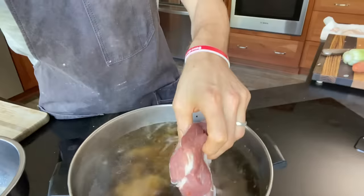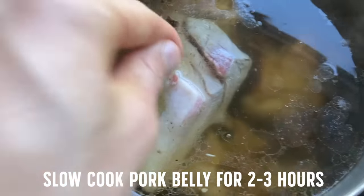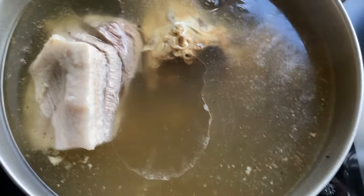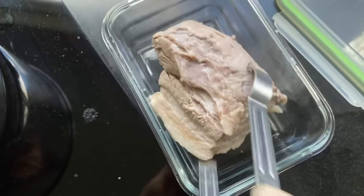Traditionally with chashu you get a nice big chunk of pork belly, roll it up into a circle, and get those nice round pieces on top of your ramen. Since I don't have twine and this is a smaller piece, I'm just going to drop it right into my broth — a great technique because all the flavor goes right back into our stock. I'll keep that going for around two hours, then remove it and let it sit in the fridge overnight.